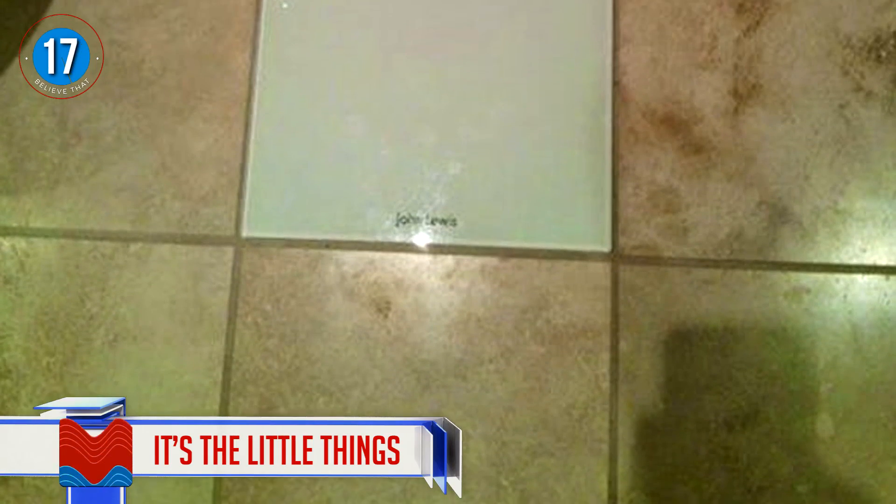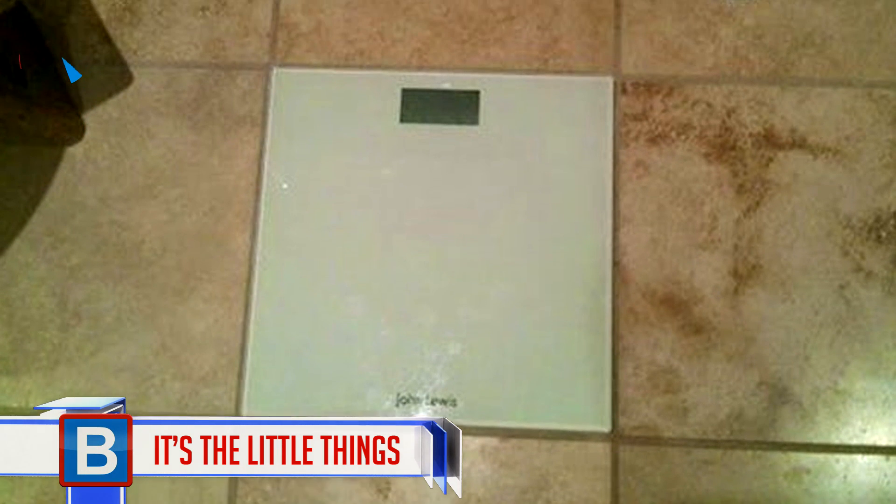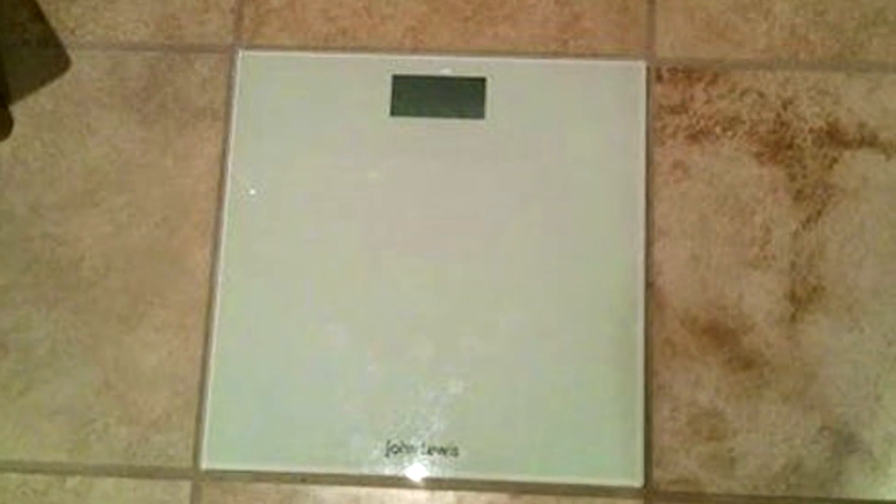Number 17: It's the little things. This might be the only time in your life that you're actually looking at a scale and thinking it's not so bad. This scale looks like it's actually part of the floor — that's how perfect the fit is.